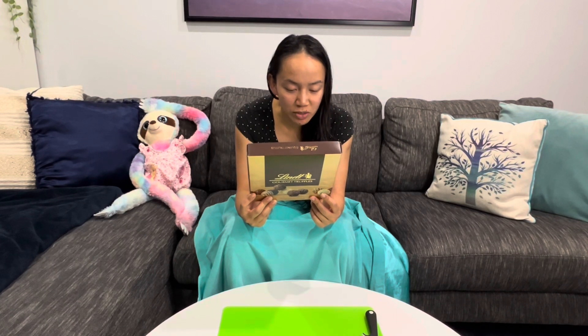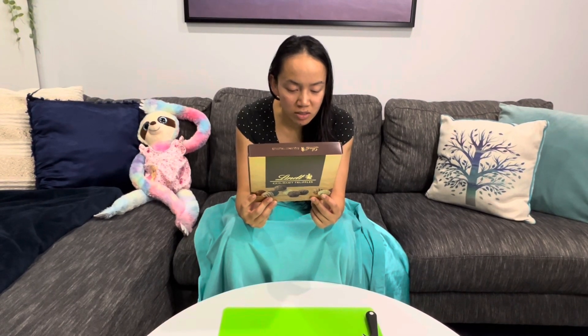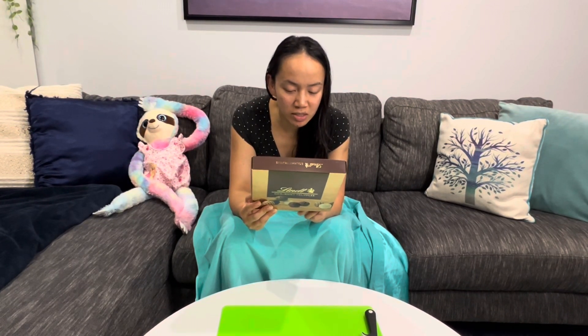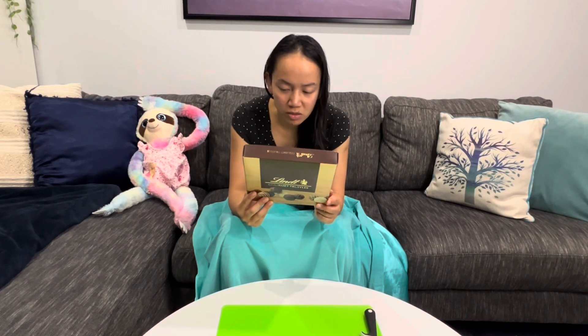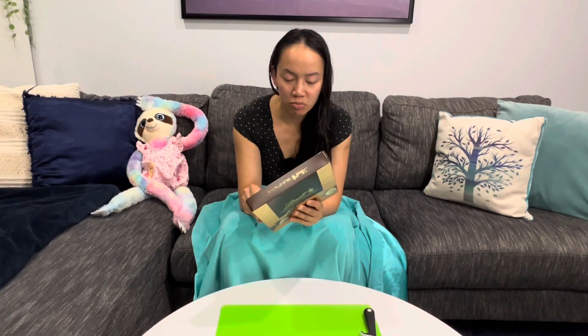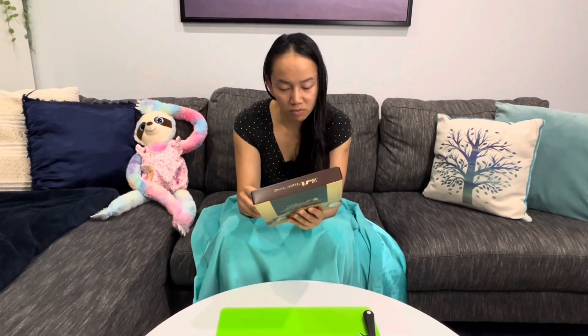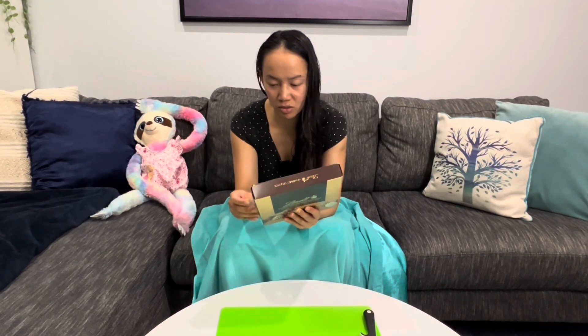I was looking for gluten-free chocolate today. A lot of chocolates have gluten in them. This one doesn't say 'may contain traces of gluten,' but one of the ingredients I looked up online — barley malt extract — means you can't count it as gluten-free. Barley is a grain, so this probably isn't safe to eat even though it doesn't say 'may contain gluten.'